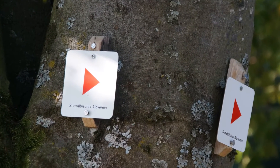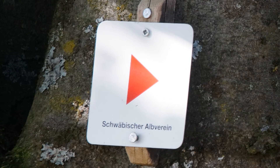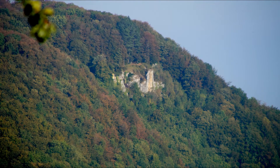Unser Wanderzeichen, das rote Dreieck, begleitete uns auf der ganzen Tour. Stets zweigen zu vielen bekannten Sehenswürdigkeiten verschiedene Wanderwege ab. Wir wandern vom Parkplatz Mönchberg über das Rand der Gemah zum Mörikefels.